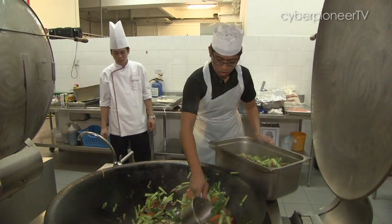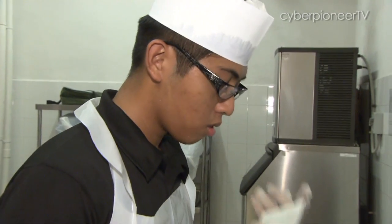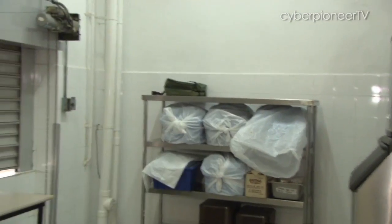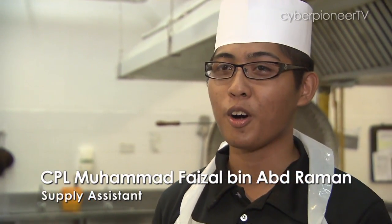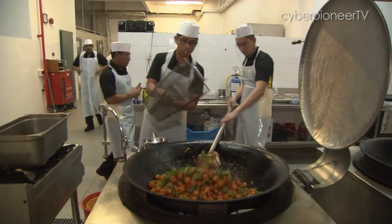They learn the tricks to preparing food in bulk, not to mention food nutrition as well as kitchen safety. In the first week, I learned personal hygiene and safety in the kitchen — how to store utensils properly, make sure the floor is not wet and slippery, and no oil stains on the floor.